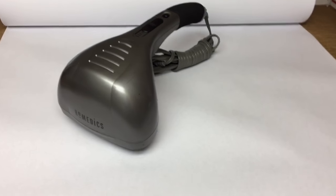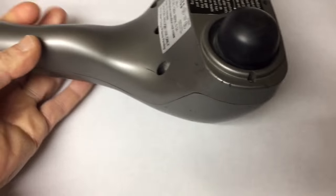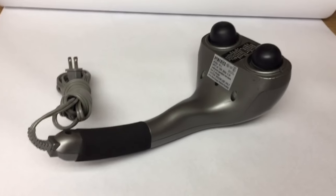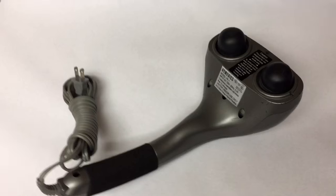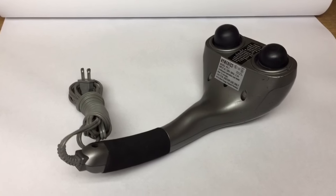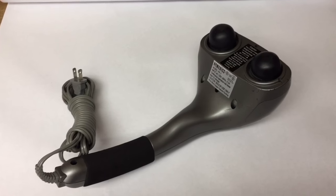This is a Homedics vibrating massager — the Thumper. I've had this for quite a while. I used to sell these home massage units quite often, but their popularity has dropped off a little bit. This one did sell for $30.